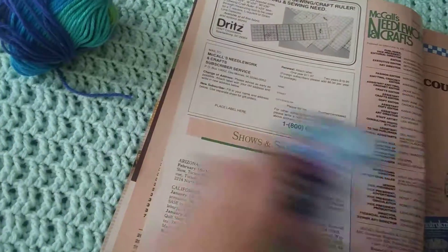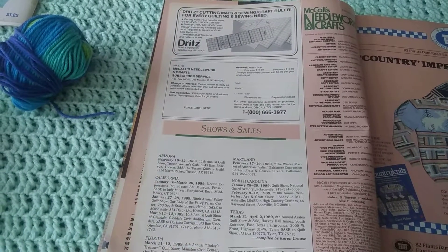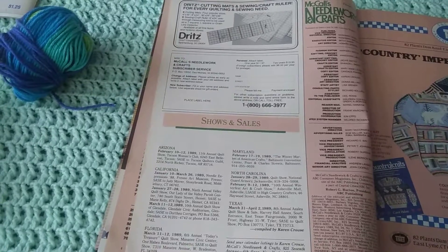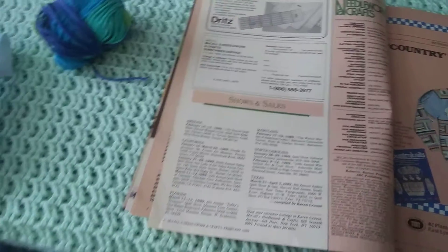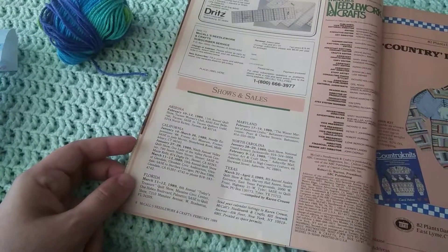There's a couple of little ads here that are adorable — I'll have to cover that one though, it's not a pattern. There's cutting mats and sewing craft rulers for every quilting and sewing need. And there's a cool advertisement for, I guess, different shows and sales.